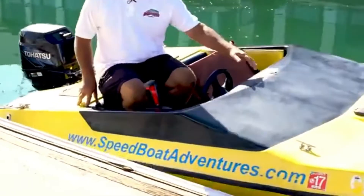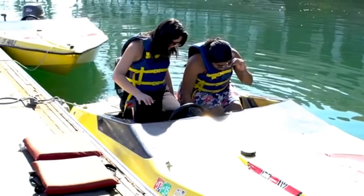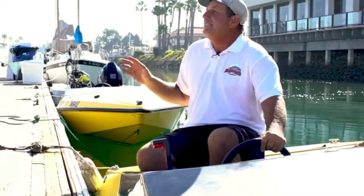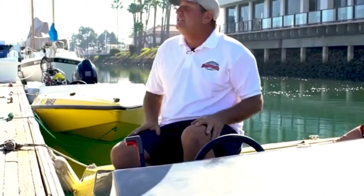You sit on this top rail right here, you slide over, and then the captain is going to sit in the boat. Everything on this boat is set up for the easiest operation, and in a lot of ways, this is easier than a jet ski.